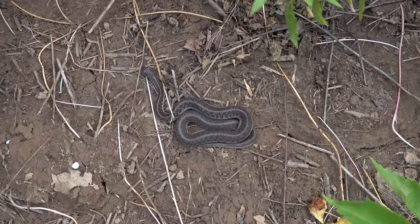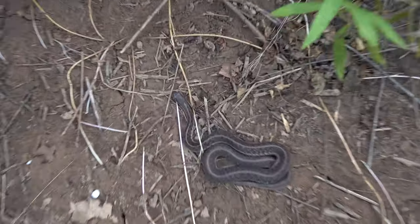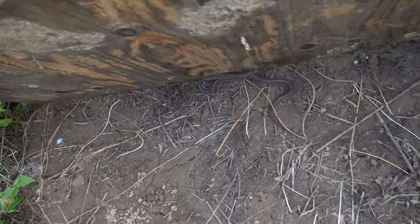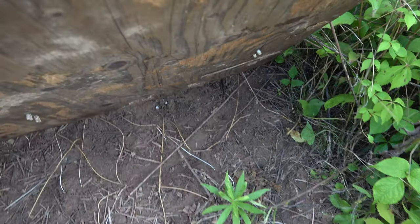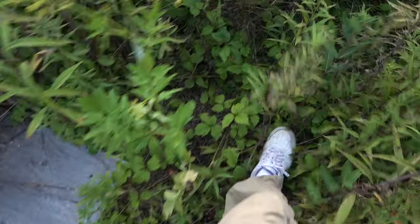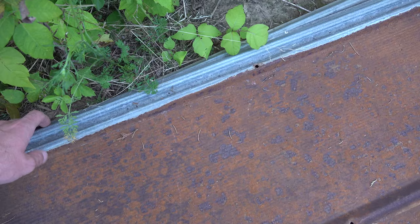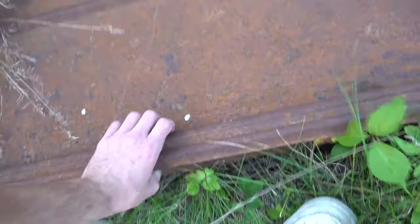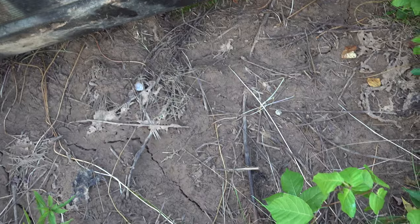This garter snake doesn't mind the poison ivy. He's deep in shed — you can see he's got blue eyes. He's a sleepy guy. Whoops, accidentally scared him; he's gonna leave but he'll come back I'm sure as soon as I'm gone. Let's keep checking — try not to get poison ivy. This one's a stack with two layers; sometimes that's really good. Today, that's not the case apparently.